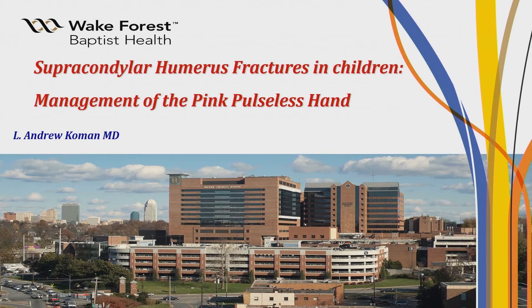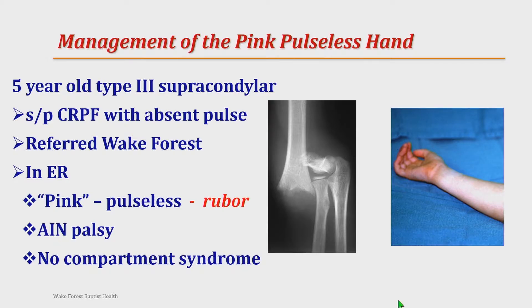I'm going to talk briefly about an approach to the pink pulseless hand after supracondylar fractures — something that we all dread. A five-year-old comes in, referred after closed reduction percutaneous fixation. There's a pin right here. He came in to the ER — his hand was pulseless. If you look at his fingers, they said he was pink and pulseless, but this is rubor.